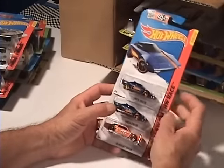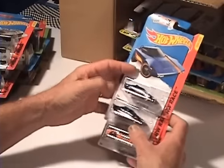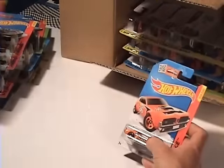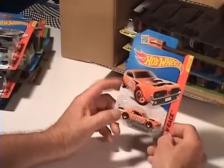Oh, Lancia Stratos — yeah, that's for you know, guys overseas. You don't see too many of them up here in Canada. And the '68 Mercury Cougar — that's pretty cool. Like the colors on that.